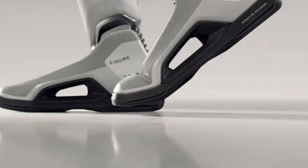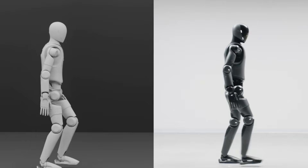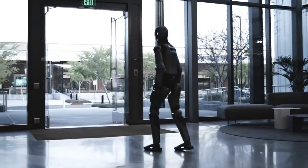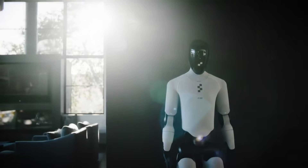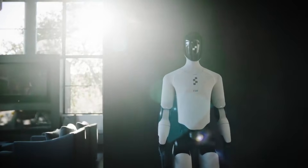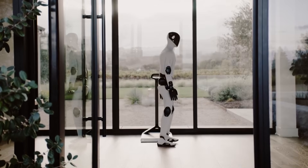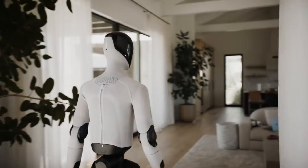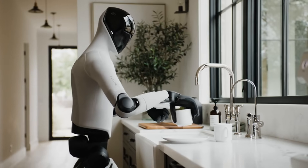Running differs fundamentally from walking in terms of technical difficulty. When humans walk, at least one foot remains in contact with the ground at all times. Running involves a flight phase where both feet leave the ground simultaneously. This requires precise balance, control, and the ability to absorb impact forces when landing. The robot must calculate ground contact timing, adjust joint angles mid-stride, and maintain forward momentum without tipping over — and these calculations happen continuously at high speed.